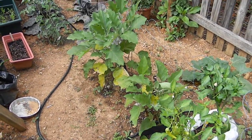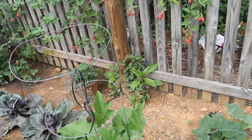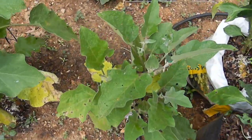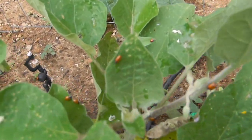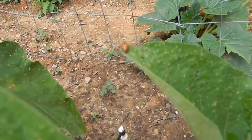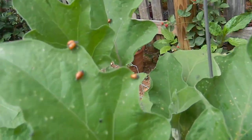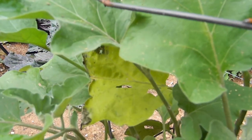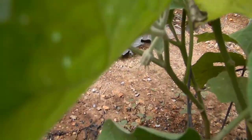I'm gonna come out here and give you an update on my ladybugs. As you can see, I put about 1,500 of them on last night. I know a lot of them are leaving, but I have plenty of little fly mites around these plants for them to eat.